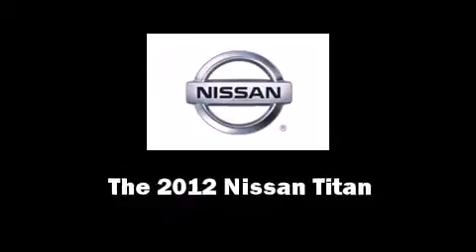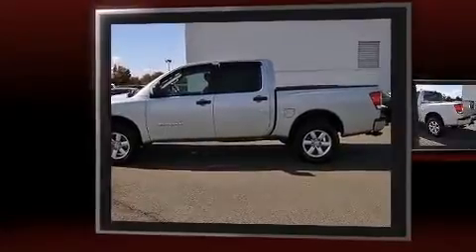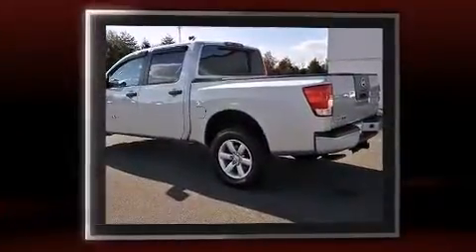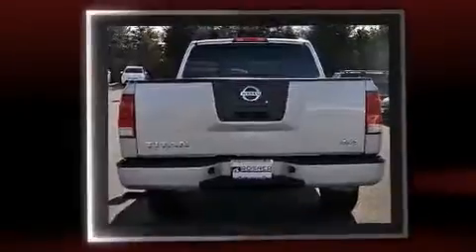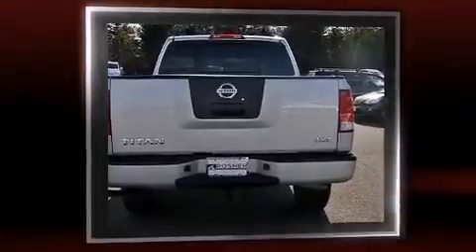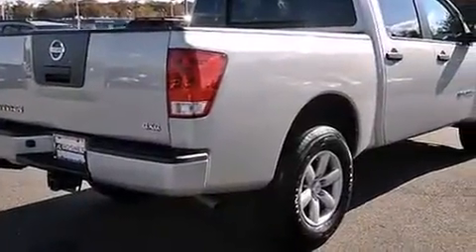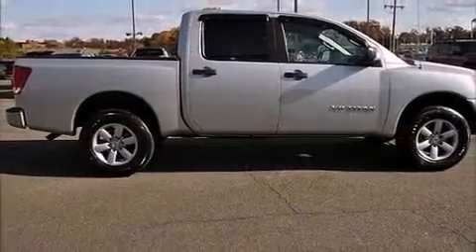Discerning drivers will appreciate the 2012 Nissan Titan. This four-door, six-passenger truck still has less than 35,000 miles. A 5.6-liter V8 engine pairs with a sophisticated five-speed automatic transmission, providing a smooth and predictable driving experience. Four-wheel drive allows you to go places you've only imagined.